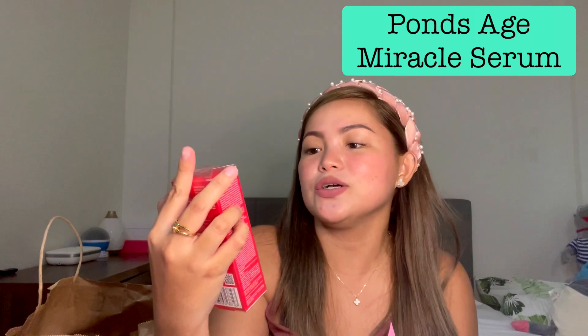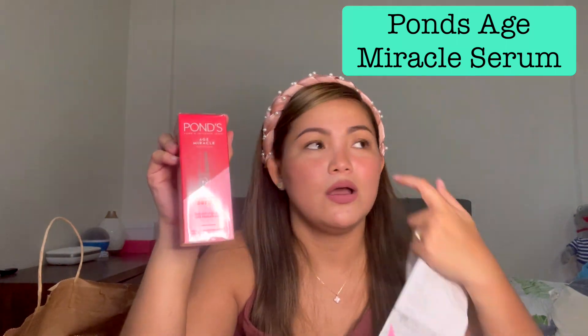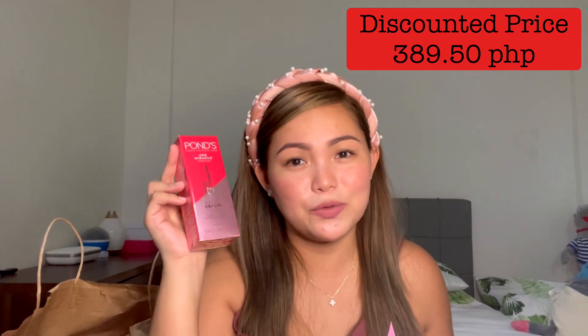Next one is a Pond's Age Miracle Double Action Serum. This is actually my second bottle already — my first bottle is almost out. So when I saw this was on sale, I just picked another bottle to continue using it. We're not really getting younger, so skincare is so important. Let me check the price — it's 389.50 pesos. I guess the regular price is around 600 plus, so this is such a big deal.